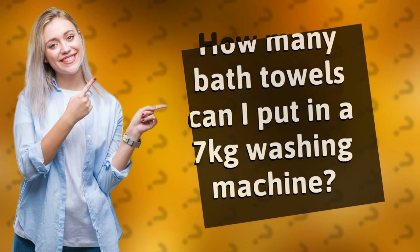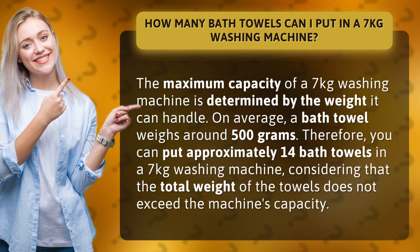How many bath towels can I put in a 7kg washing machine? The maximum capacity of a 7kg washing machine is determined by the weight it can handle. On average, a bath towel weighs around 500g.